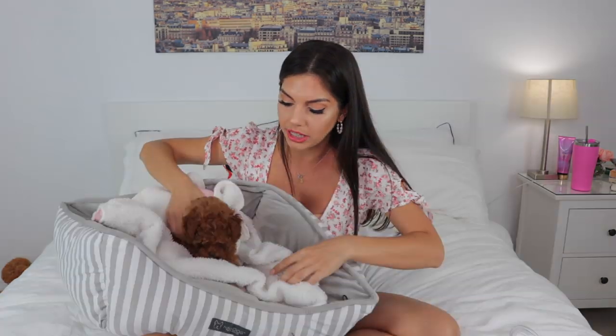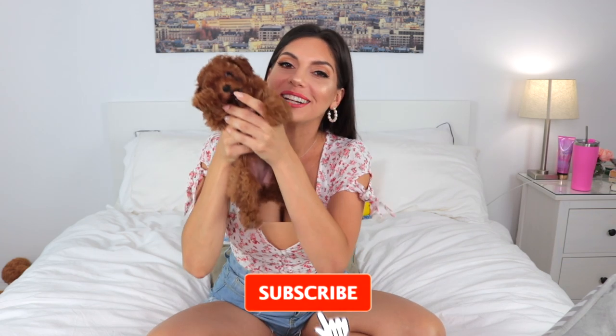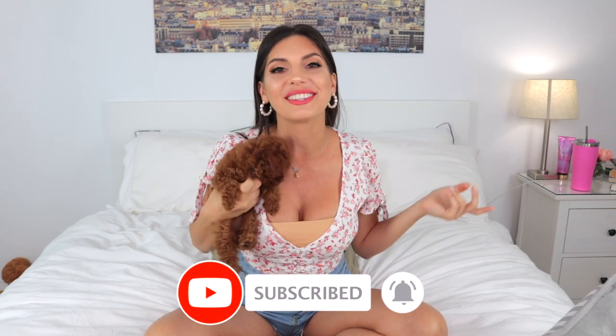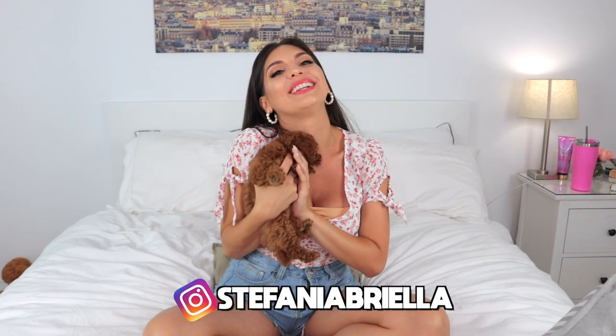The most requested thing on my first video was the playpen, and then Coco. Hello my cuties, thank you so much for clicking on this video. If you are new to this channel, don't forget to subscribe down below and hit the notification bell. Follow me on Instagram at Stefania Briella.